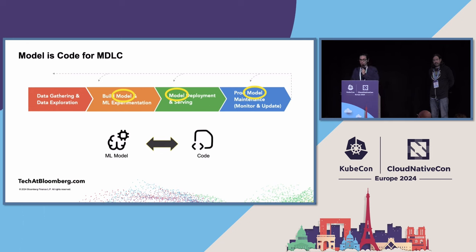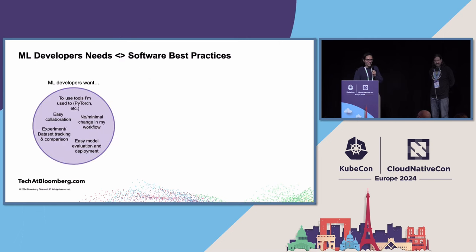We looked at the industry, looked at users, saw what they do, how they manage models, how they store and use them. We asked ourselves: can you just use the tools we have for code and repurpose them for models? Well, if we could, I guess I wouldn't have a presentation. You can't. The reason for that is the user base for models is not the same as for code.